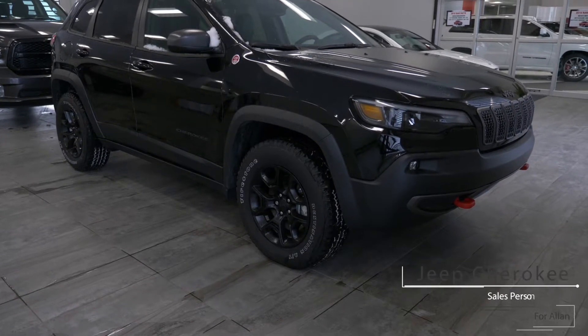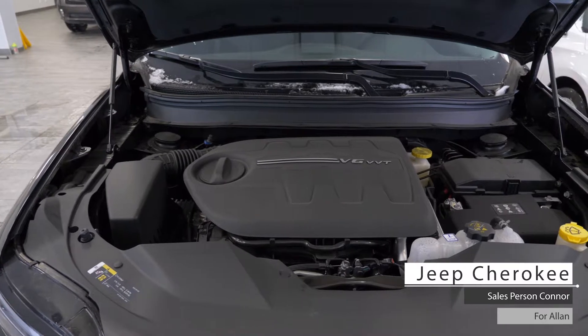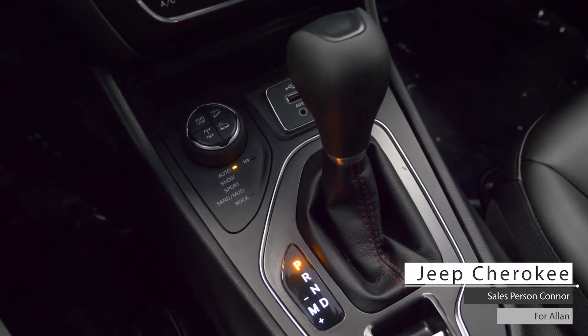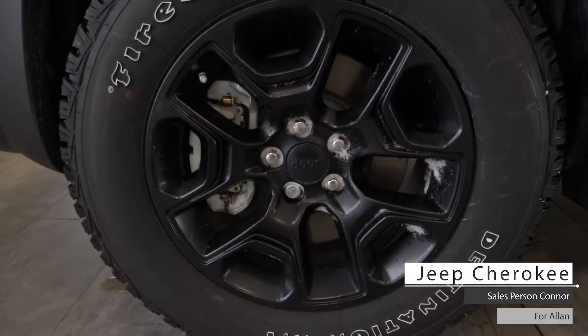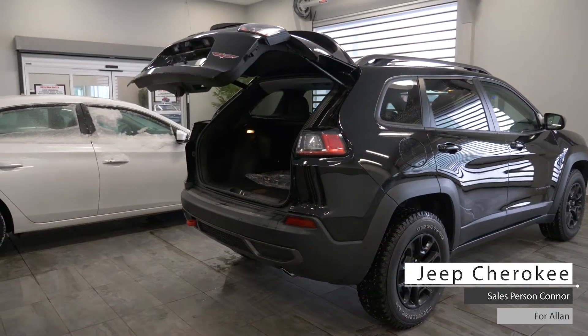Hi Alan, this 2019 Jeep Cherokee Trailhawk comes equipped with a 3.2 liter V6 engine, 9-speed automatic transmission, 4x4 terrain selector, bifunctional halogen headlamps, fog lamps, four-wheel drive 17-inch aluminum wheels, power liftgate, and a diamond black crystal pearl exterior.